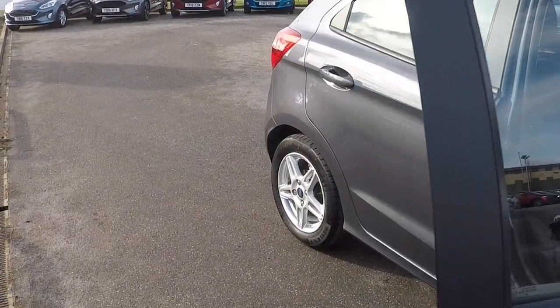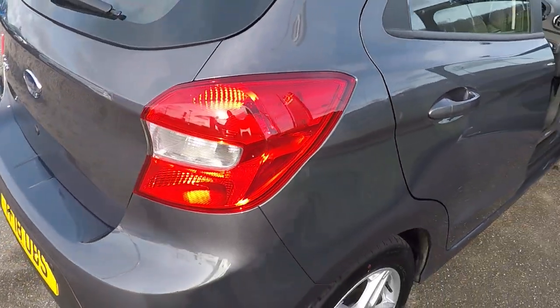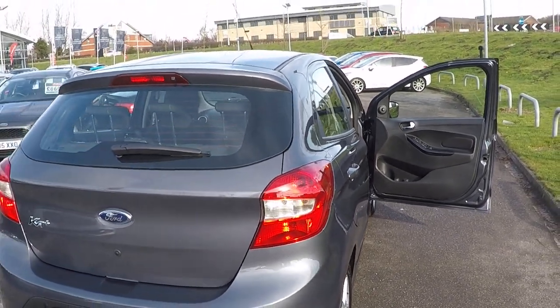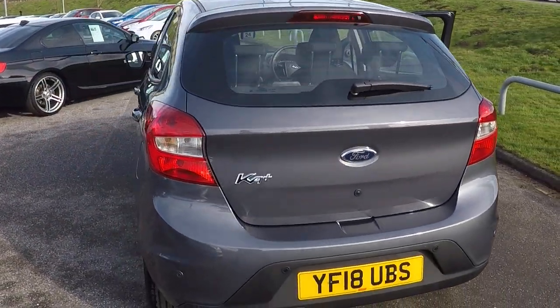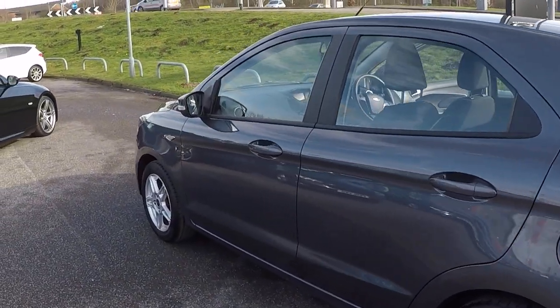Beautiful metallic grey. Around the back we've got parking sensors — it's got the City Pack, so it has parking sensors on the rear and fold-away door mirrors at just the press of a button.